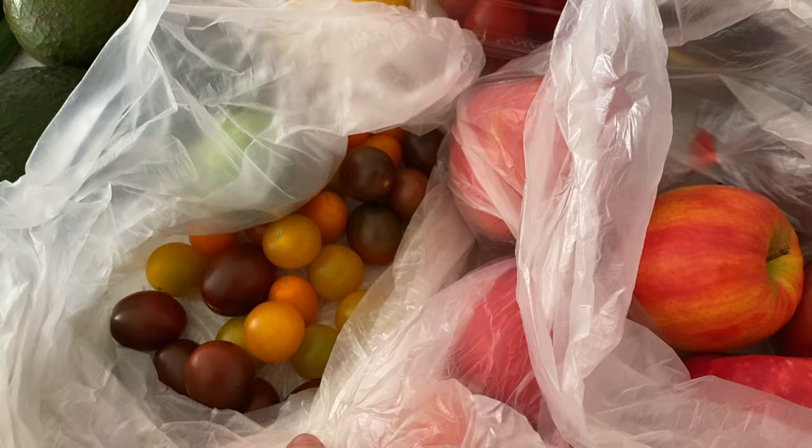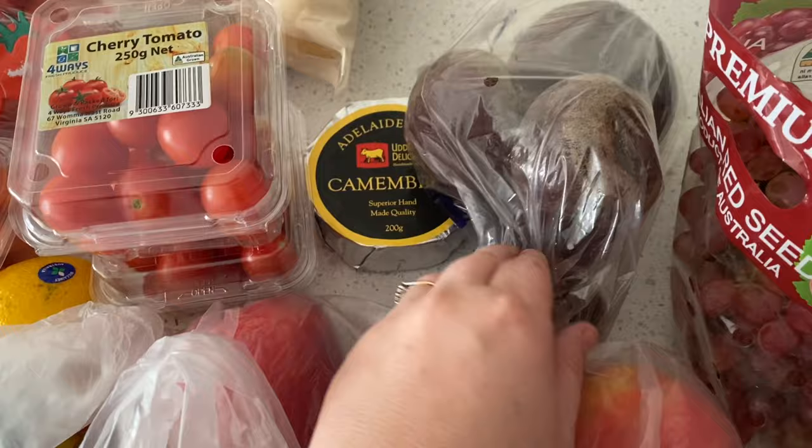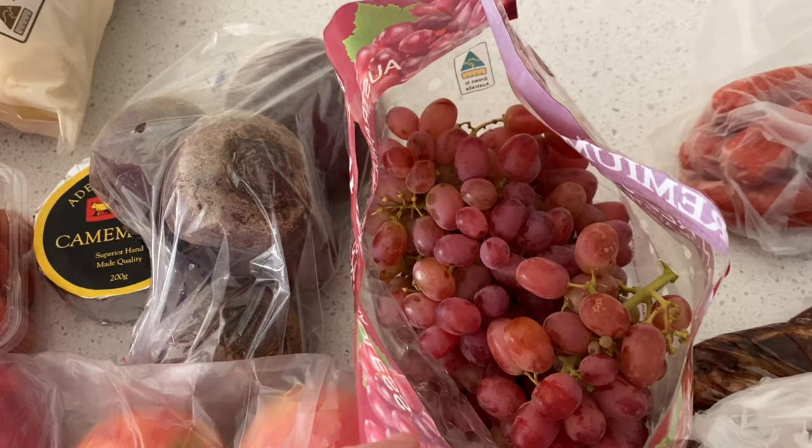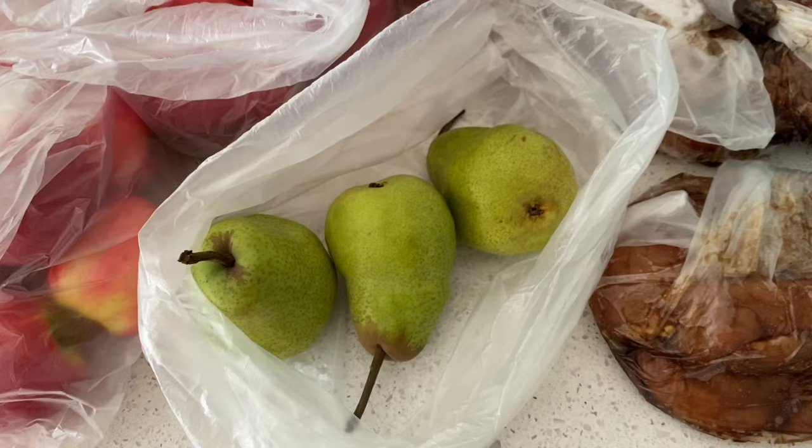Then I got these little different-colored cherry tomatoes that look really nice. I got this local camembert cheese from the Adelaide Hills, a bag of beetroot which I love in salads, some grapes because they happened to be on special, as well as some pears — though I've already lost one because my three-year-old managed to take one, so we went from four down to three.